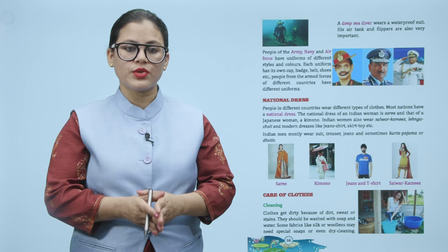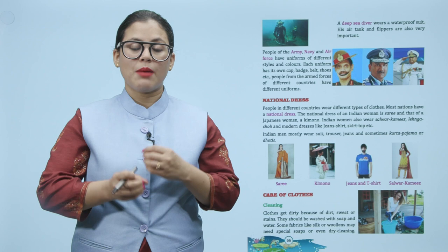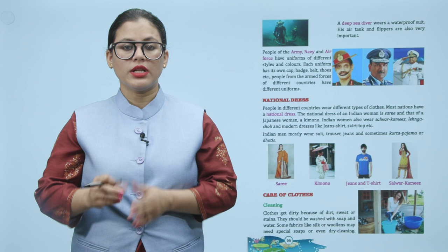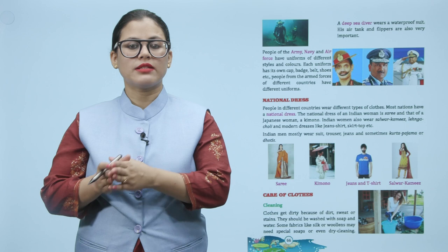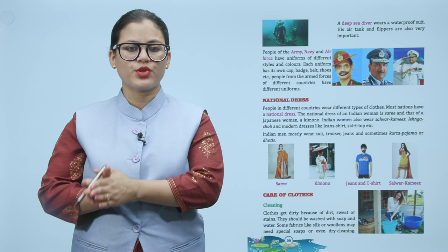People in different countries wear different types of clothes. Most nations have a national dress. The national dress of an Indian woman is a saree and that of a Japanese woman is a kimono. Indian women also wear salwar kameez, lehenga choli, and modern dresses like jeans, shirt, skirt top, etc. Indian men mostly wear trousers, jeans, and sometimes suits.